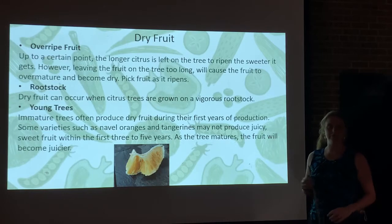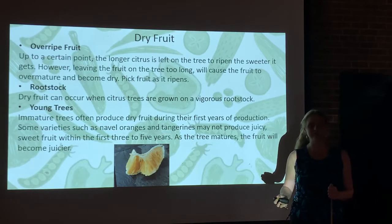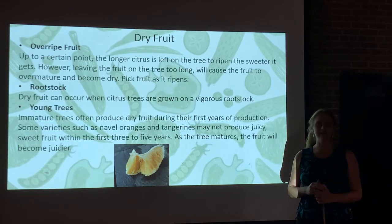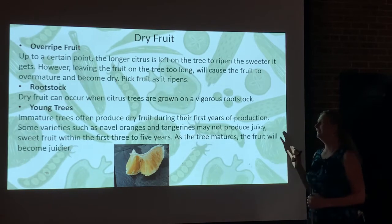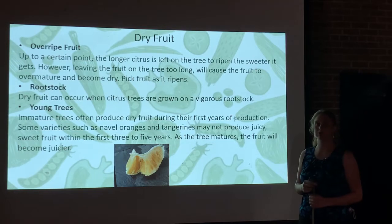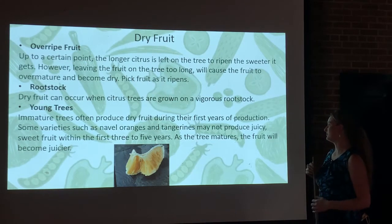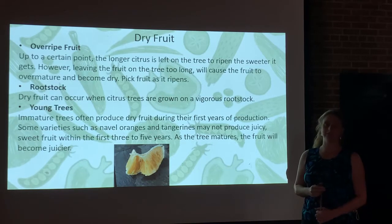Young trees sometimes produce dry fruit. When folks are getting their first crop of oranges or satsumas from a young tree with less than a dozen fruits on it, they're often disappointed. Some immature trees will produce dry fruit during the first few years of production — that's nothing to worry about. They will outgrow it with time and adequate fertilization. Some varieties, such as navel oranges and tangerines, might not produce juicy sweet fruit for the first three to five years after planting.